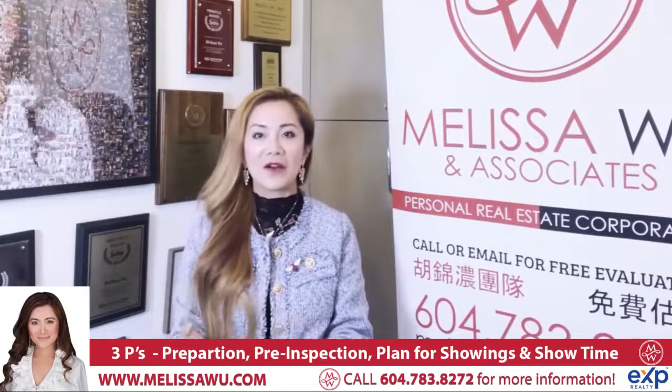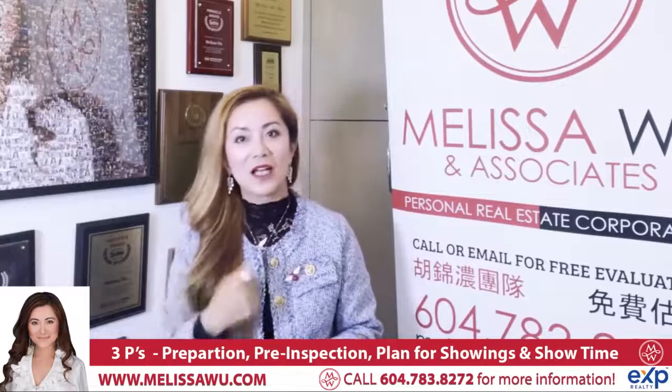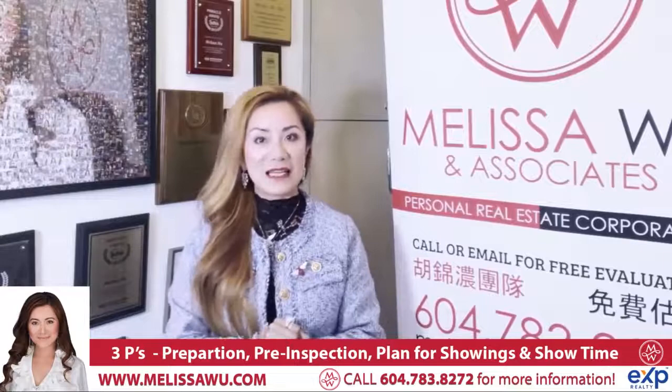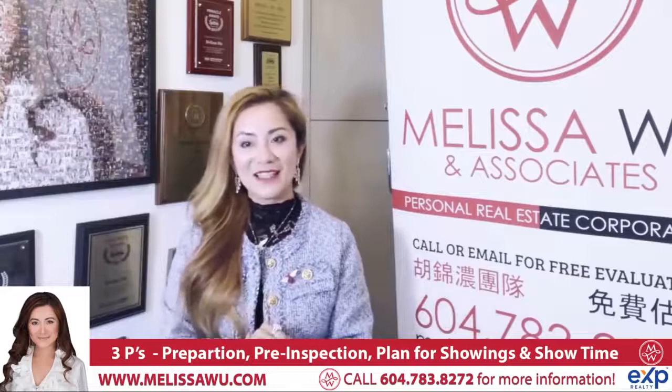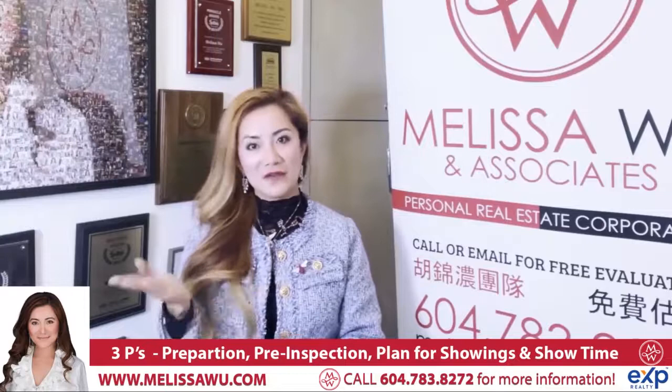It's very important that we let the buyer feel free to walk around, because they're imagining themselves living in the home. It's best if the owner just goes for a walk — give us the key, or let us open and lock up for you. When we leave, we'll turn off all the lights and lock up. We have our masks and sanitizers, and if the buyer or buyer's agent doesn't have them, we will provide masks and sanitizer so you can feel comfortable.